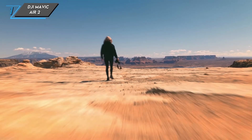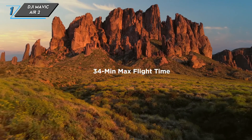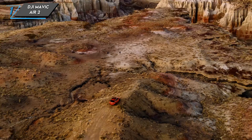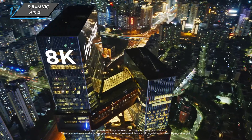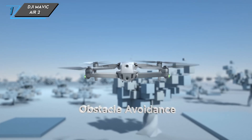In terms of performance, the Mavic Air 2 is no slouch. It can reach speeds of up to 42.5 miles per hour, and with a max flight time of around 34 minutes, you'll have plenty of air time to get that perfect shot. Plus, it has advanced pilot assistance systems for enhanced safety during flight.